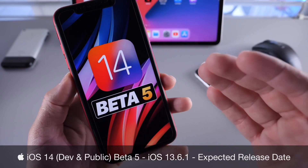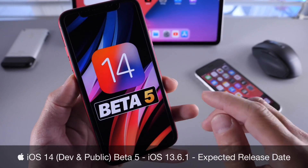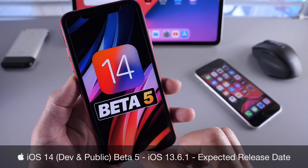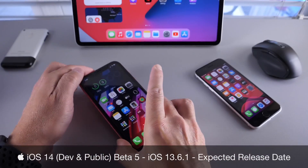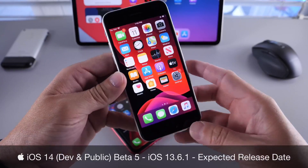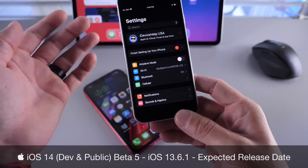A lot of users are expressing so many issues with battery, app crashing, Bluetooth, Wi-Fi. iOS 14 has just become sort of a mess for Apple, so we'll get to those details here in a few seconds for iOS 14 developer beta 5 and public beta 5 expected release date.